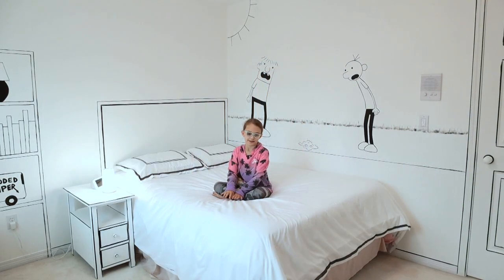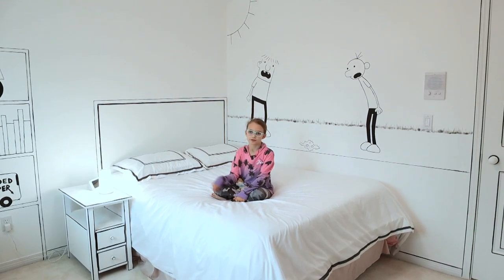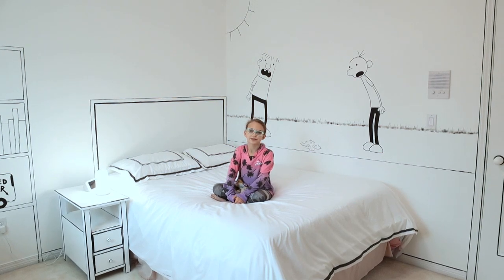Well, I think my dad did an amazing job on my room. If you did too, make sure to leave a thumbs up and maybe consider subscribing. Thanks for watching, y'all — see you next time, bye!